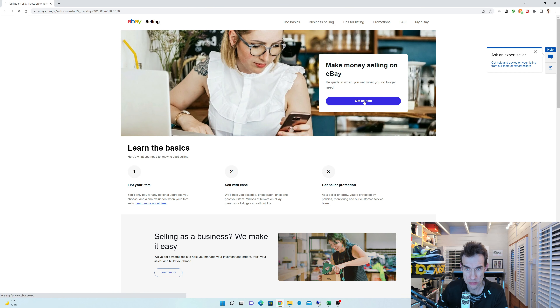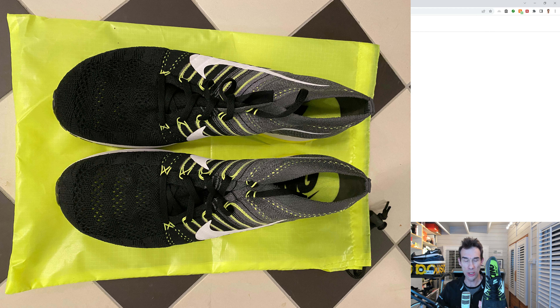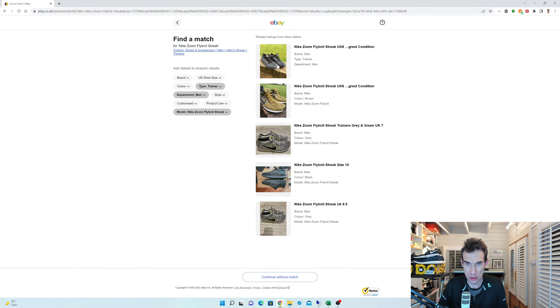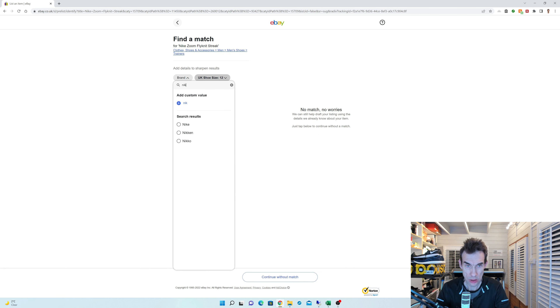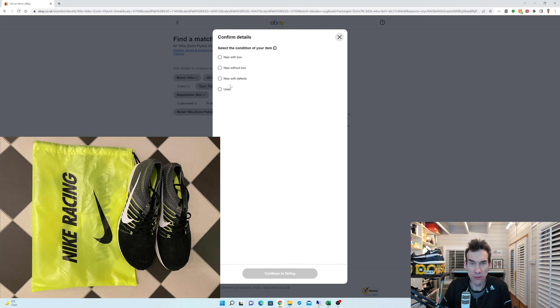Sell. List an item. Let's do the Nike Zoom Flyknit Streak first. I'm kind of sad to be selling these because they feel like a really nice shoe — just a bit too small. They don't appear to have any Nike Zoom Flyknit Streak shoes listed here... oh, there is one. Nike Zoom Flyknit Streak, UK size 12, brand Nike. Okay, continue without match. Select the condition — New without a box. Continue to listing.